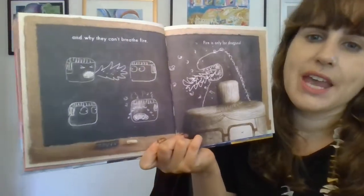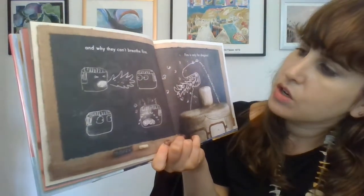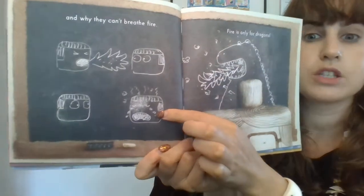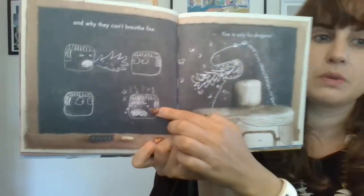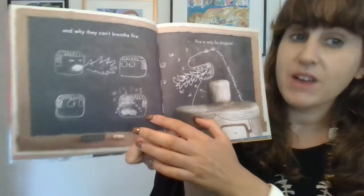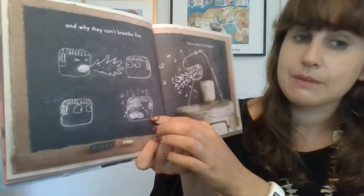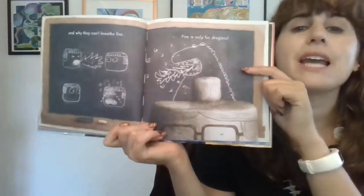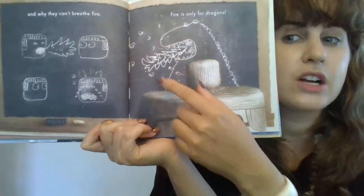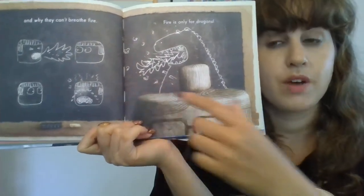And they have to learn why they can't breathe fire. What if they breathed fire? They would roast — just like when you might roast a marshmallow, it might catch on fire and get a little brown. So they have to be very careful not to breathe fire, because they have to learn that fire is only for dragons. Dragons can breathe fire. Marshmallows cannot breathe fire.